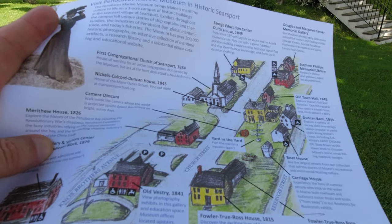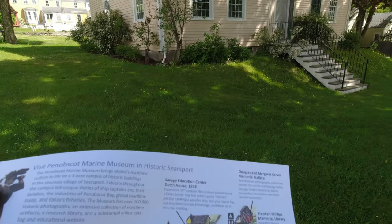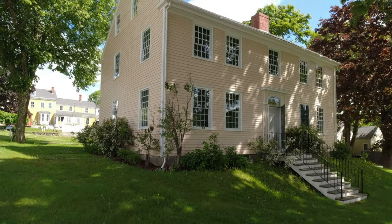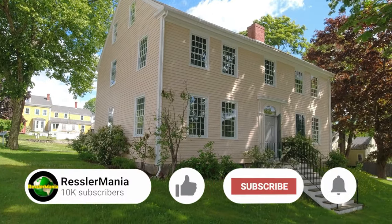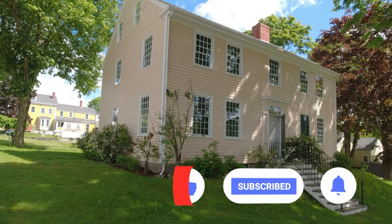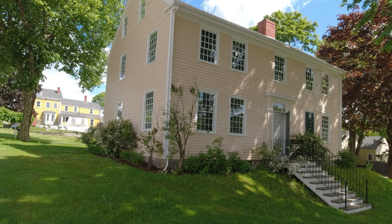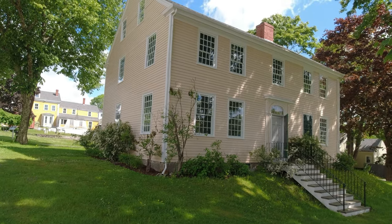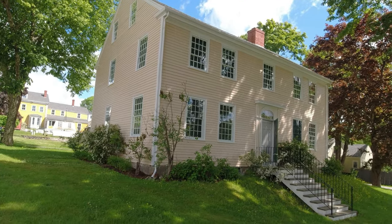Today we just happen to be starting out at the Fowler-True-Ross House from 1815. This is where you discover the lives of the seaport's sea captains and their families through a tour of this historic house, featuring beautiful 19th century art, textiles, and furniture. Can't wait to take you along for this tour — this has got to be awesome.